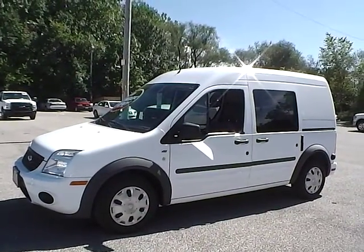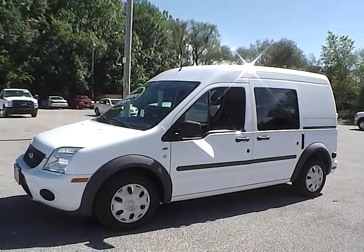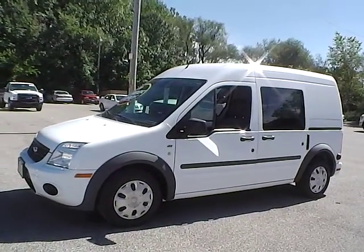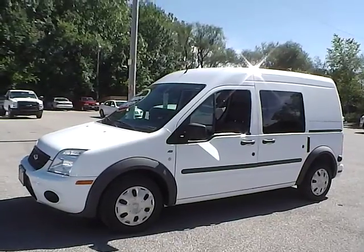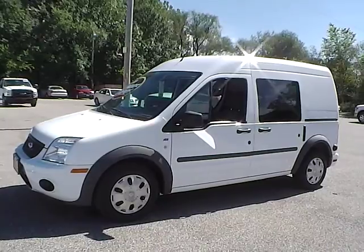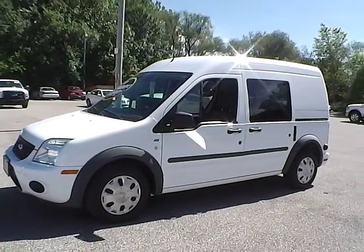Today we have a 2010 Ford Transit Connect XLT. It has a 2.0 liter four-cylinder engine. It is frozen white in color with gray cloth interior. It currently has 86,592 miles and has no warranty.